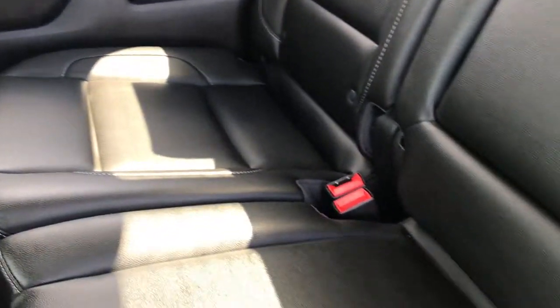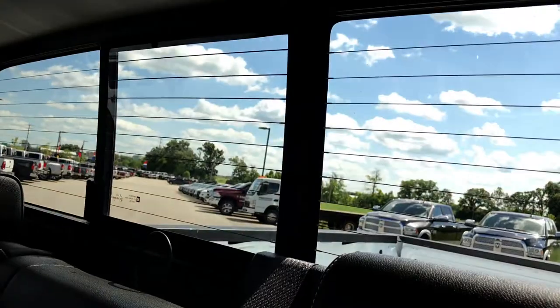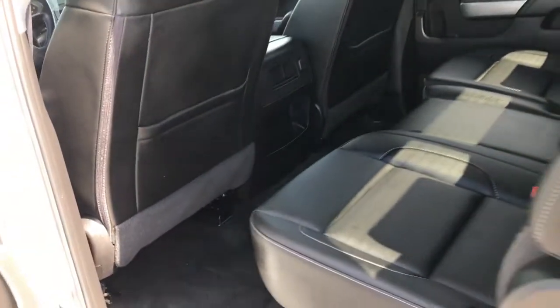The back seats are very clean as well. It has the LATCH child safety system for car seats, and the power sliding rear window with built-in directional signals. It has a GM winter front with it. The carpeting is very clean back here — no rips, tears, or stains. Just a very clean truck all the way through.